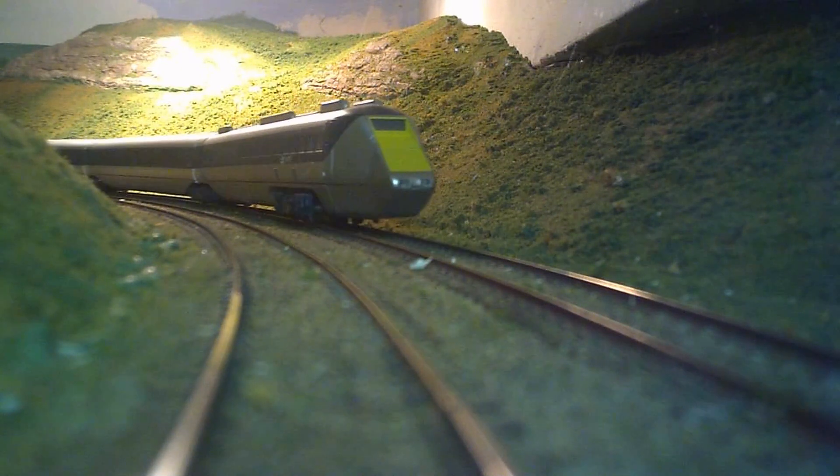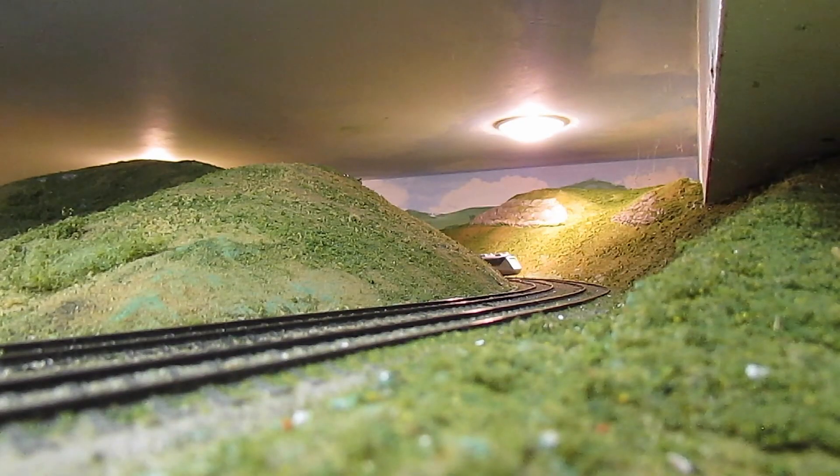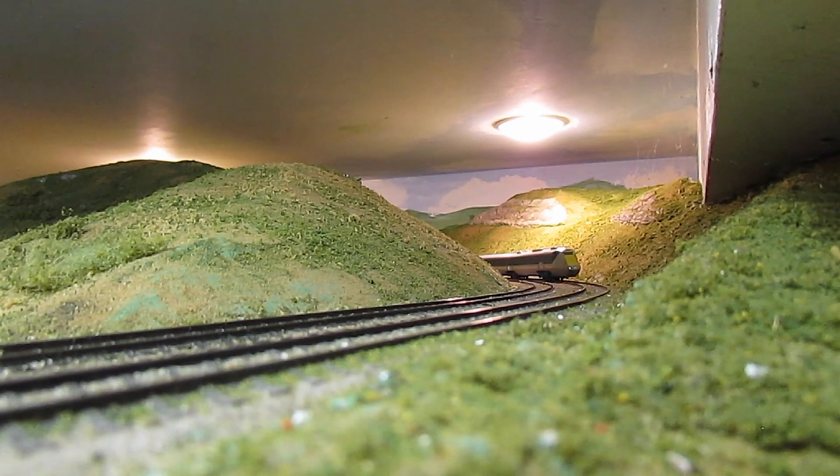What makes this model so great? It has lights. It was produced using 3D laser scans of the real train and input from the original design team. The sound option has fully authentic sounds, and yes, it even tilts.